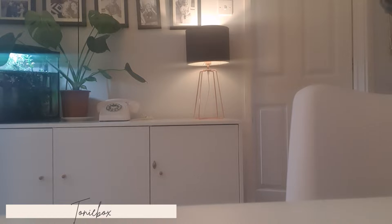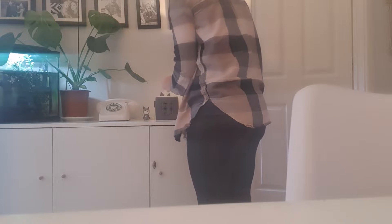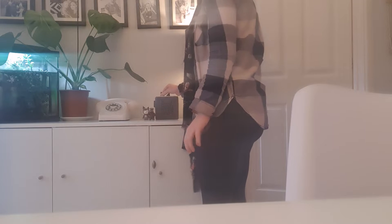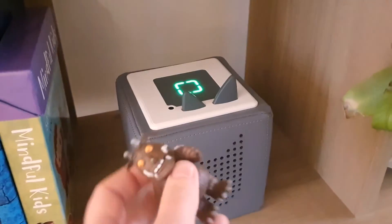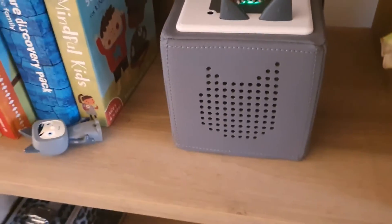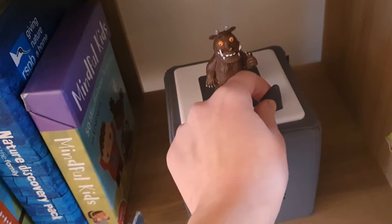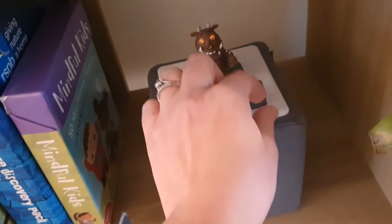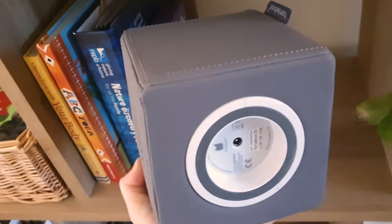The Toniebox is something we got last year and I would absolutely recommend it. It's really cool if your child is interested in music or audiobooks and stories. Even if they aren't right now, they're likely to be as they get older — so if your child just likes to dance and sing, it's still a great purchase because as they grow and start listening to audiobooks, you can add those Tonies in. It's great because it's completely independent — they don't need your help.